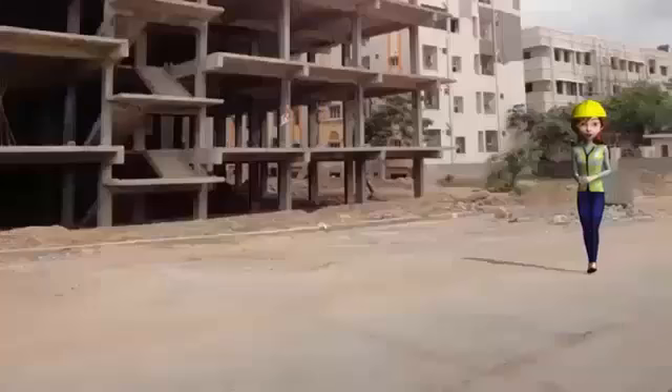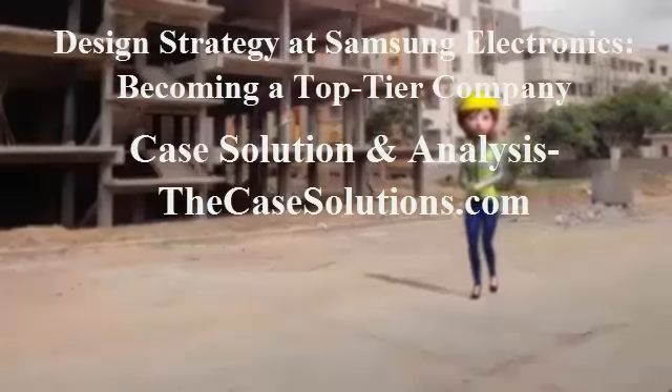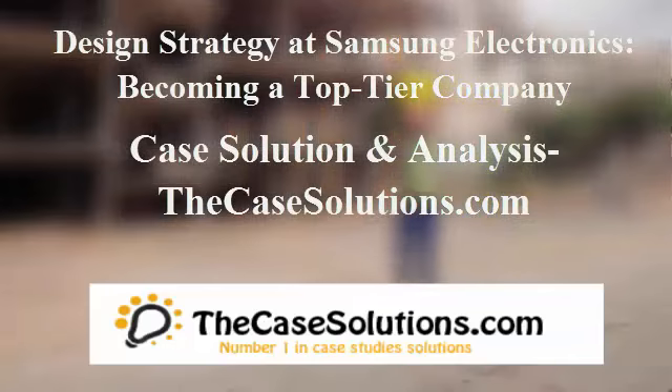After a detailed introduction to Samsung's design operation, students are asked to develop a strategic direction that will lead Samsung to the next level. Thanks for watching this video.